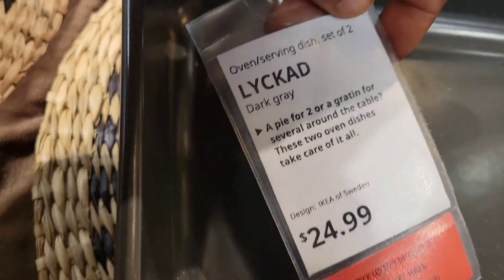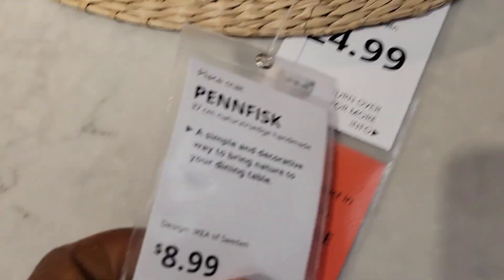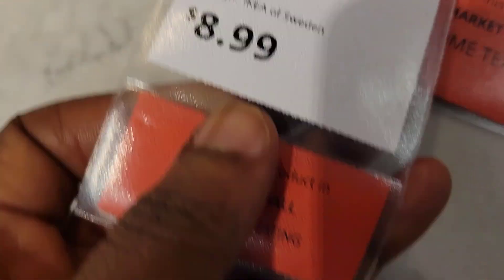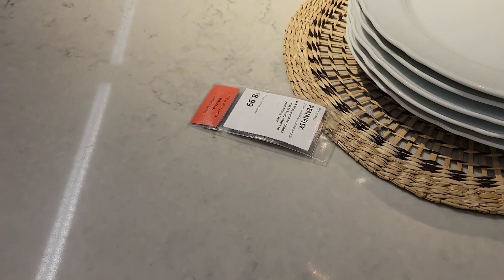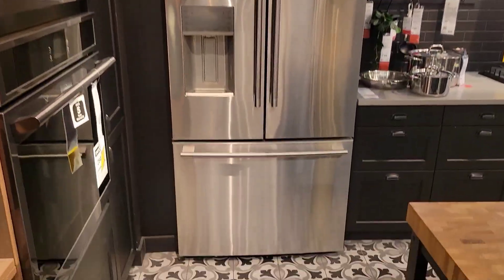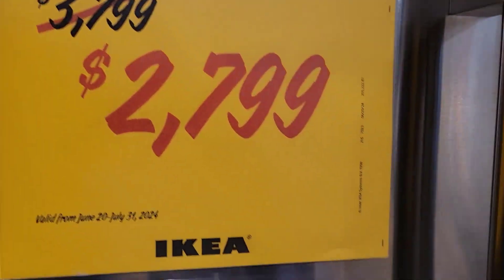This one is $25. When they have a plate, this one is $8.99. This cross here is $25. That beautiful fridge you see there — wow — $2,799.